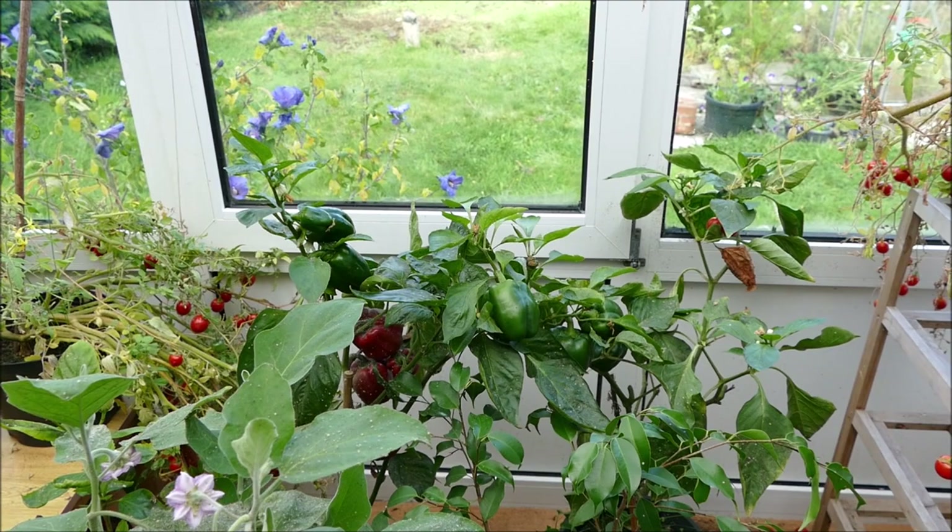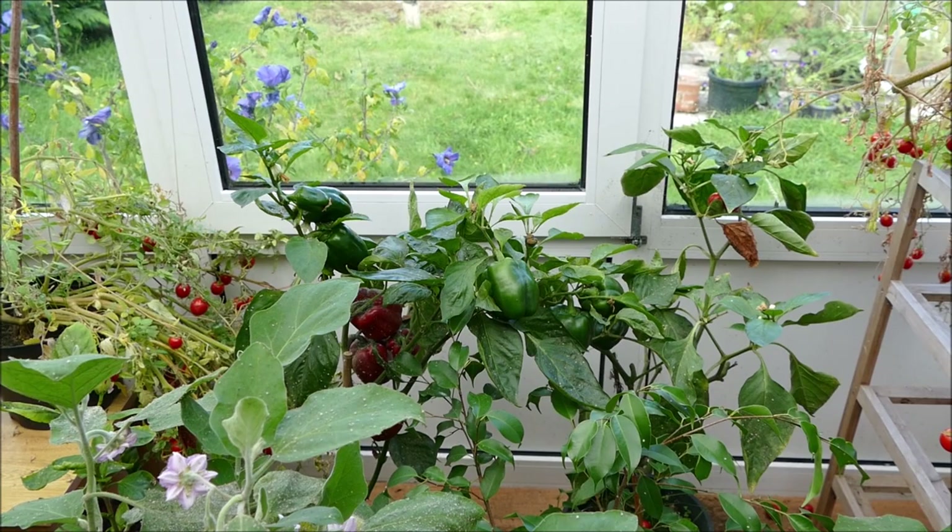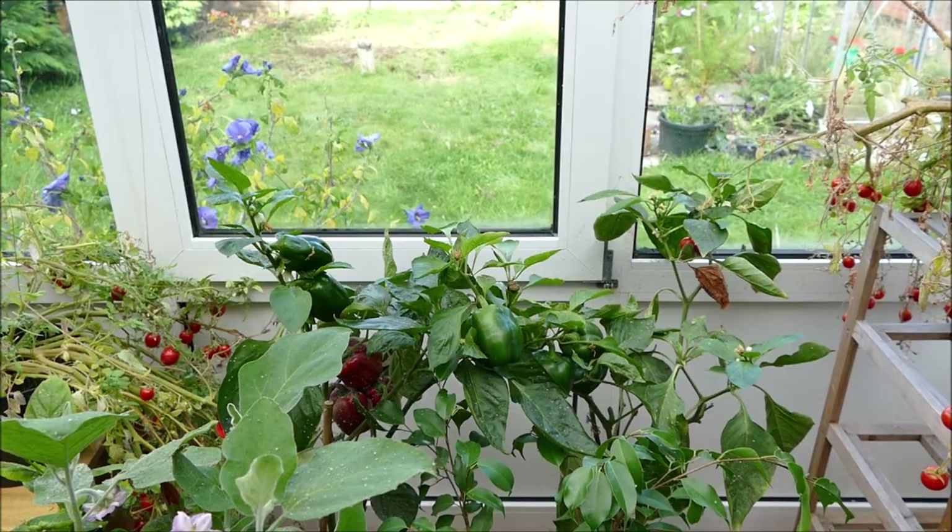The peppers don't need such warm temperatures as the aubergines, so I'm probably going to keep the peppers for another month or two to get some more peppers on them. Also I can harvest the peppers whilst they're still green, so if they don't fully ripen that's not a problem — I'll still get a pretty good crop. Getting rid of the aubergines will free up a bit more space for the peppers and they should do a little bit better.